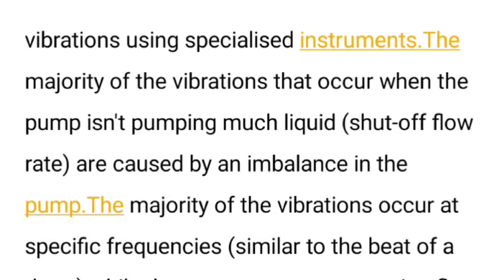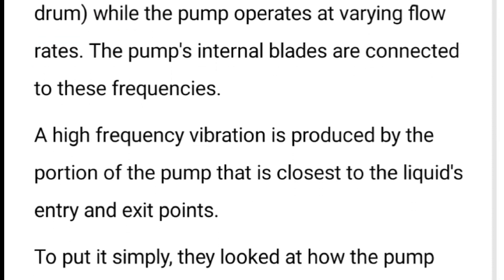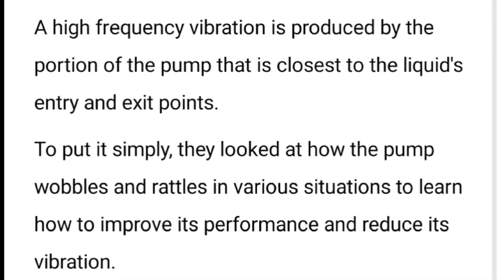It has also been discovered that more vibration takes place at varying flow rates in the pump. When the flow rate varies, more vibration takes place. It is similar to the beat of a drum.